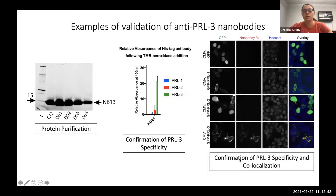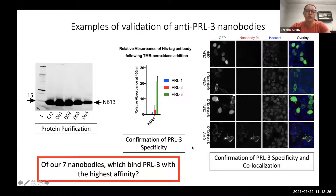We also confirmed co-localization of our nanobodies and PRL3 in cells. I overexpressed GFP-tagged PRL1, PRL2, or PRL3 in a colorectal cancer cell line and probed with our nanobody of interest plus a secondary antibody that fluoresces in the red channel. Our nanobody signal was only detected when PRL3 was overexpressed, not with other family members, and the overlay showed the nanobody and PRL3 co-localizing within cancer cells, confirming specificity.